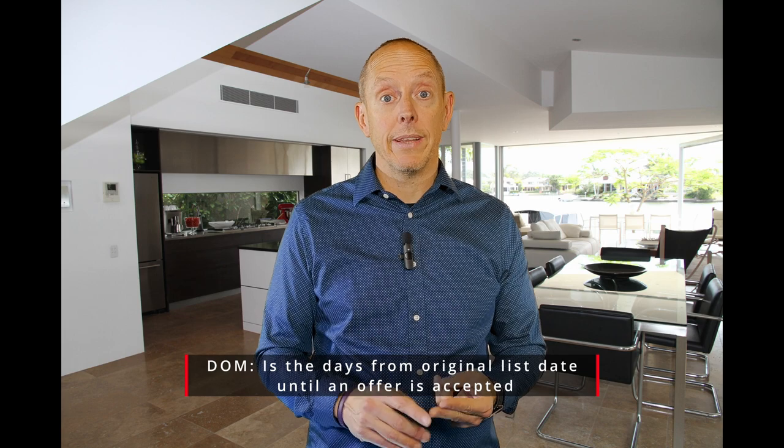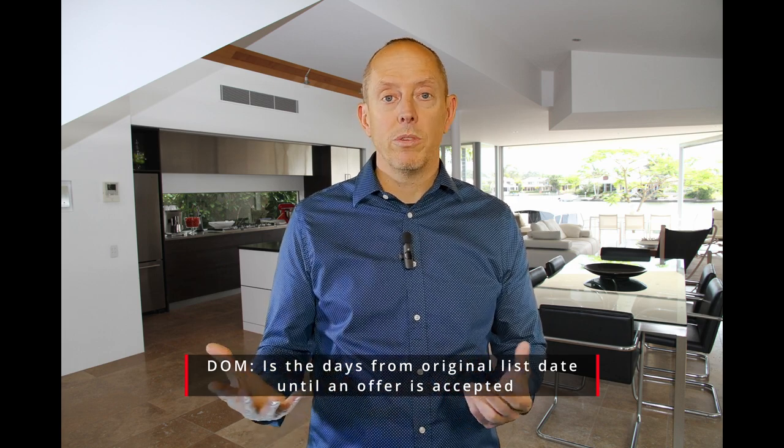First, I want to talk about market conditions — whether that's the number of days on market or the absorption rate, which is months of supply of homes in a particular market. Both of those are important in determining how long it's going to take for your home to sell and at what price. But you have very little control over those, so make sure your realtor is going over those statistics with you so you can make an educated decision.